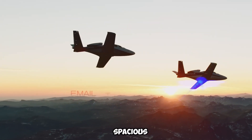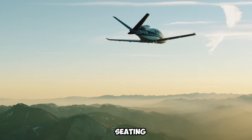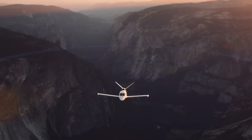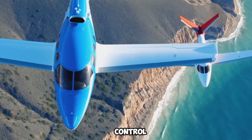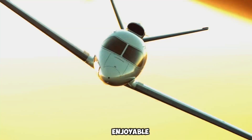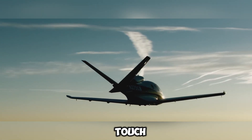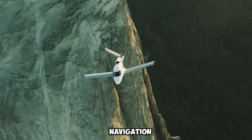Inside, the spacious cabin is thoughtfully designed to accommodate up to five adults, featuring modular seating configurations, premium leather upholstery, and expansive windows that flood the interior with natural light. Passengers can enjoy an elevated travel experience with climate control, USB power ports, and ergonomic seating, making long flights more enjoyable. The Cirrus Perspective Touch by Garmin avionics suite offers a highly intuitive flight deck, integrating touchscreen controls, synthetic vision, and real-time navigation assistance.